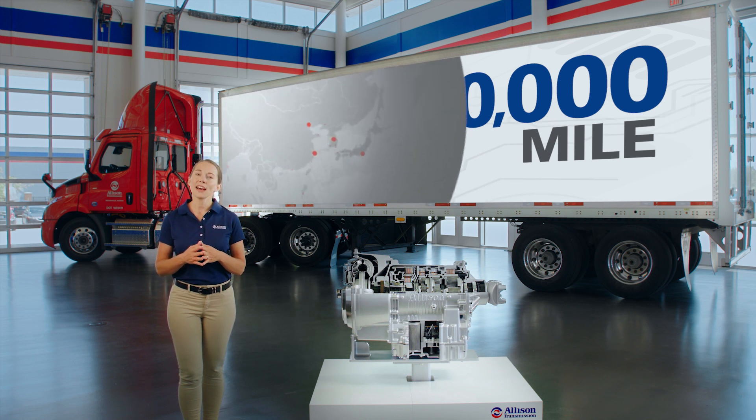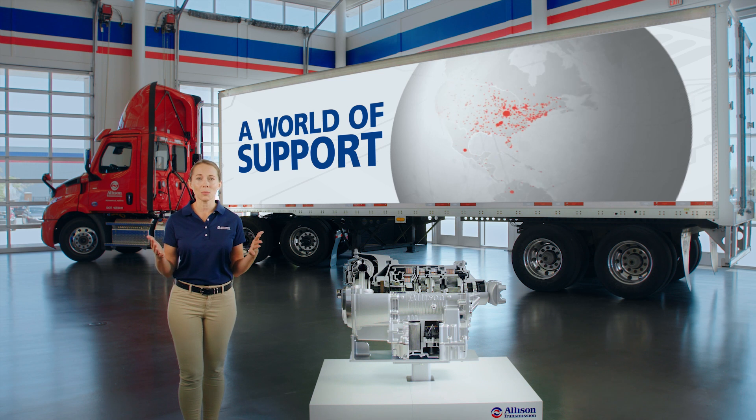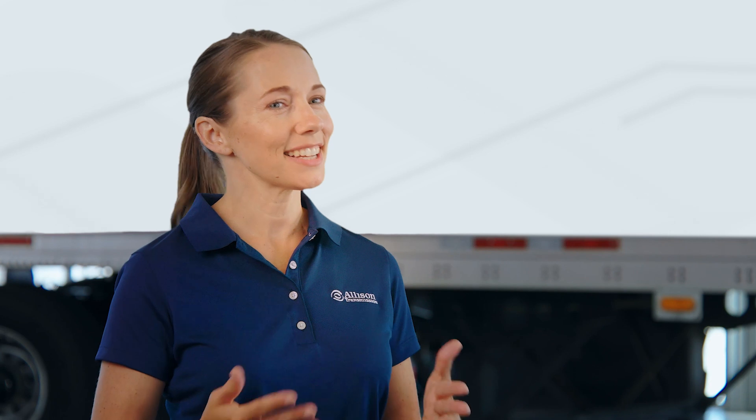With approximately 1,600 Allison authorized distributors and dealers across the globe, chances are you aren't far from the service and support you demand.